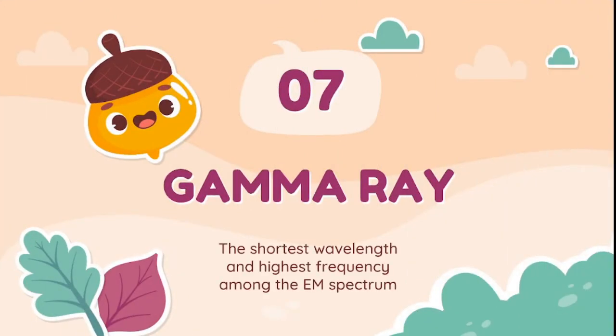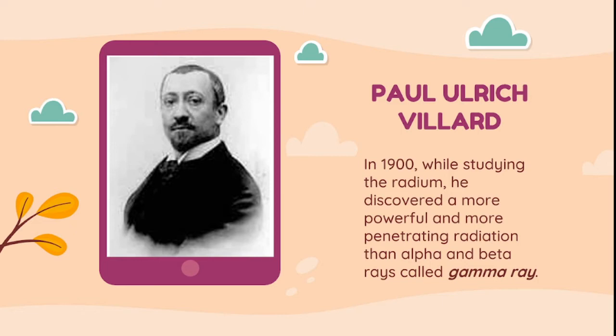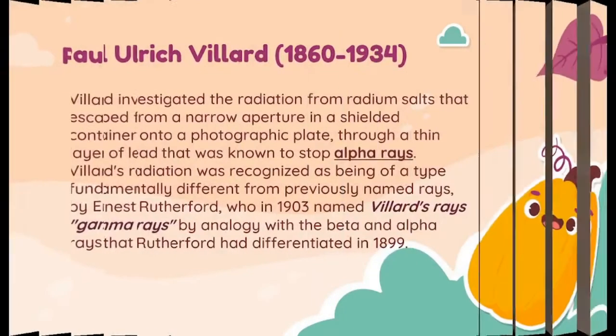Moving on, let's proceed to the gamma ray — the shortest wavelength and highest frequency among the electromagnetic spectrum. Gamma ray was discovered by Paul Ulrich Villard in the 1900s. While studying radium, he discovered a more powerful and more penetrating radiation than alpha and beta rays. Villard investigated radiation from radium salts escaping through a narrow aperture in a shielded container onto a photographic plate through a thin layer of lead known to stop alpha rays. Villard's radiation was recognized as fundamentally different from previously named rays by Ernest Rutherford, who in 1903 named Villard's rays 'gamma rays,' by analogy with the beta and alpha rays that Rutherford had differentiated in 1899.